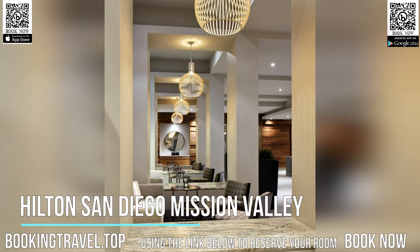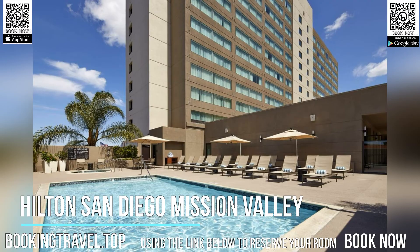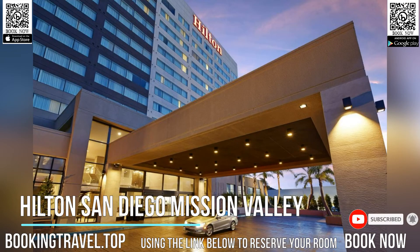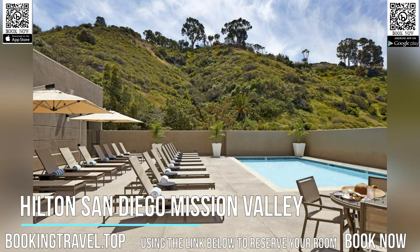Centrally located in San Diego's Mission Valley, Hilton San Diego Mission Valley offers an outdoor heated pool and a restaurant with a lounge on site. Guest rooms at this hotel include free Wi-Fi. San Diego International Airport is 20 minutes drive away.